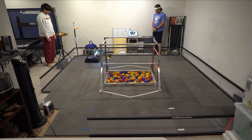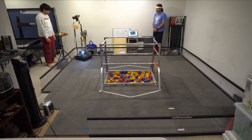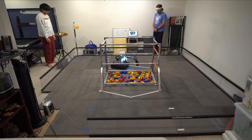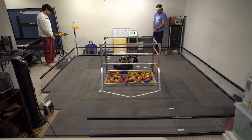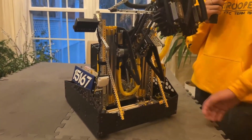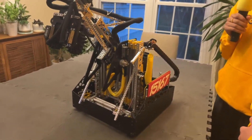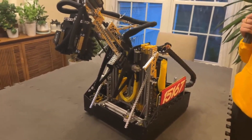Going into Houston we're planning to run a seven-sample autonomous, which is an upgrade from the six-sample auto we ran at States. We use the Limelight here for vision, along with a headlight to assist with vision. We don't use the Limelight during teleop — it's not really needed there.